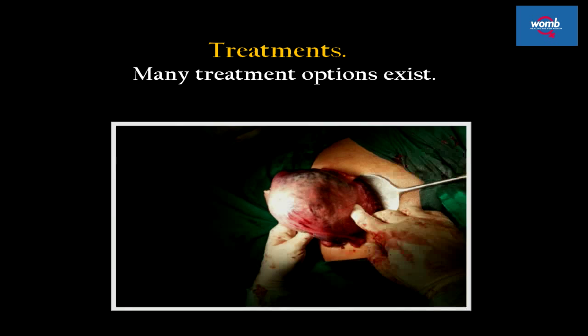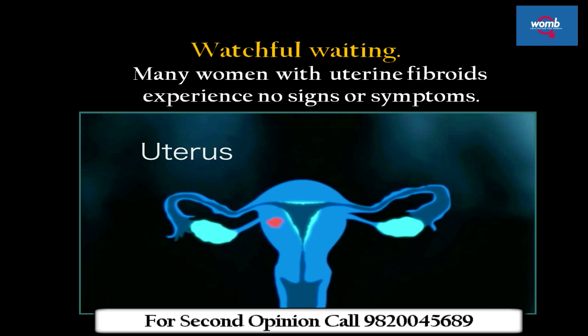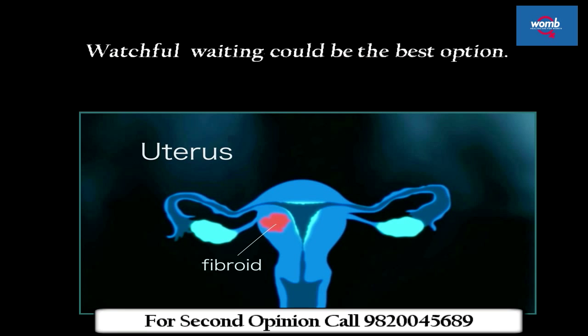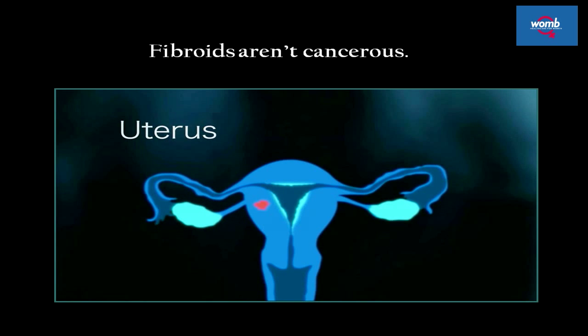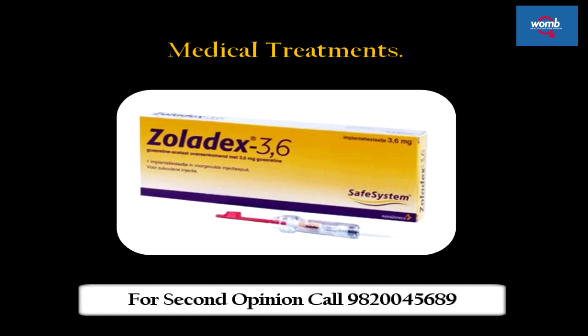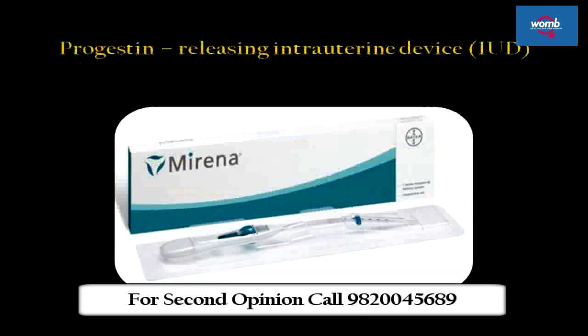Many treatment options exist. Watchful waiting: many women with uterine fibroids experience no signs or symptoms, and watchful waiting could be the best option, as fibroids aren't cancerous. Medical treatments: medications called GnRH agonists treat fibroids by blocking the production of estrogen. As a result, menstruation stops, fibroids shrink, and anemia often improves. Progestin-releasing intrauterine devices are also an option.